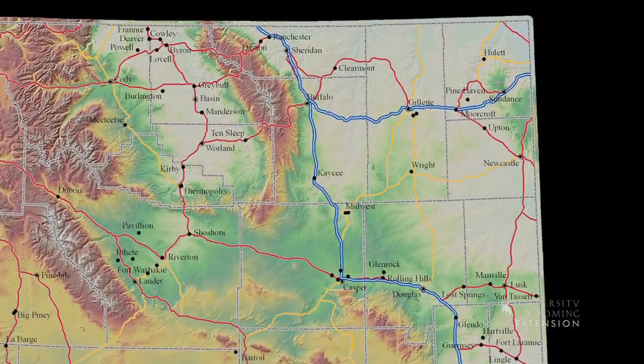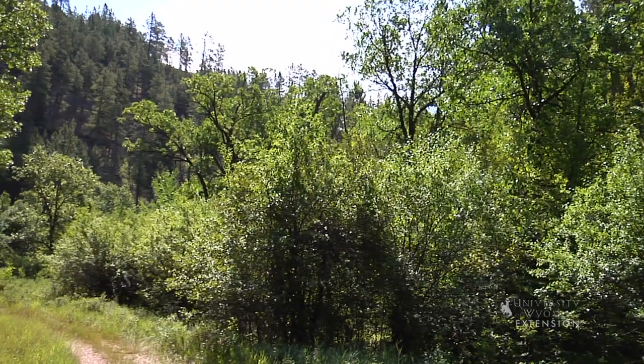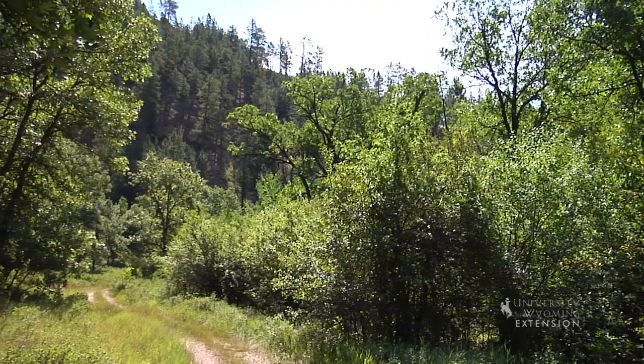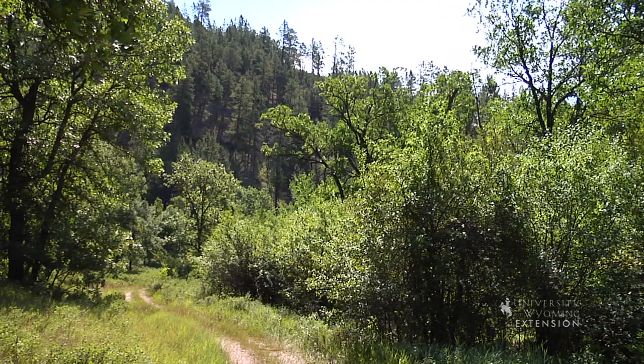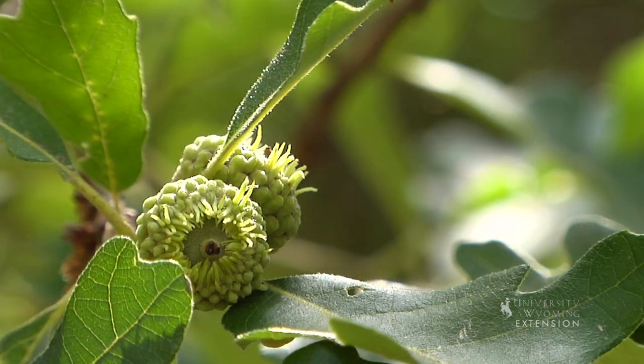Many of the habitats in the Wyoming Black Hills are comprised of plants from three different regions of North America. These regions include Eastern Deciduous Forest, Rocky Mountains, and Boreal Forest. Some notable species found from Eastern Deciduous Forest include Burr Oak,